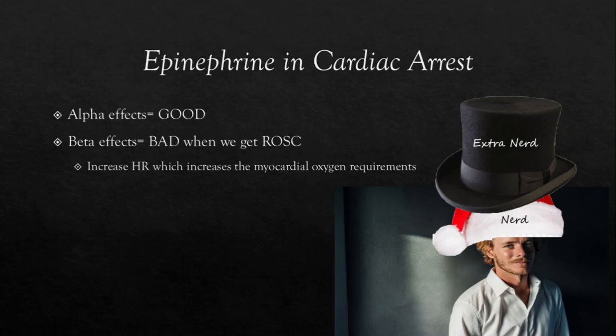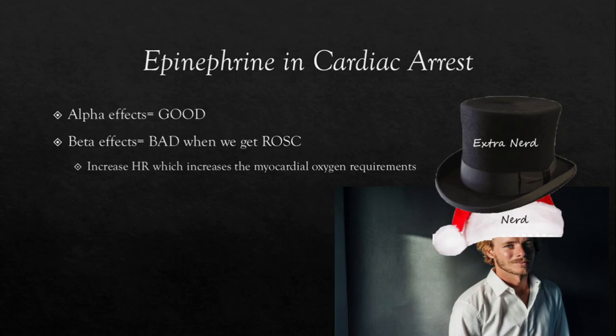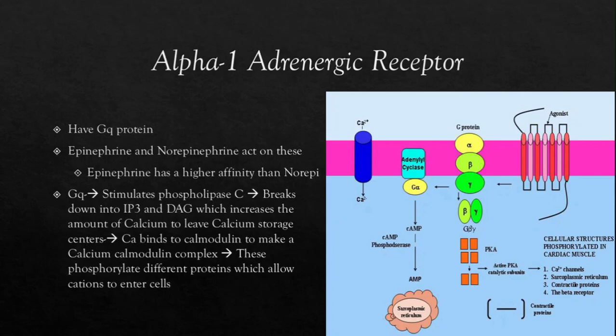Alpha-1 receptors have something called a GQ protein attached to them. Epinephrine and norepinephrine act on these, but epinephrine has a higher affinity than norepinephrine to adhere to these receptors. When the GQ protein is activated, it stimulates phospholipase C, which breaks down into IP3 and DAG. These cause an increase in calcium to leave the calcium storage centers inside of the cells. Calcium binds to a protein called calmodulin to make a calcium-calmodulin complex, which can phosphorylate different proteins and allow cations to leak into the cells.